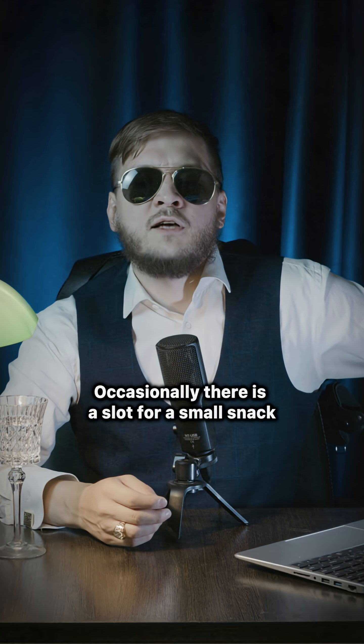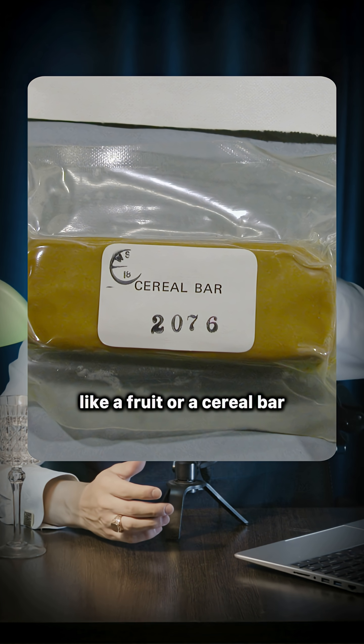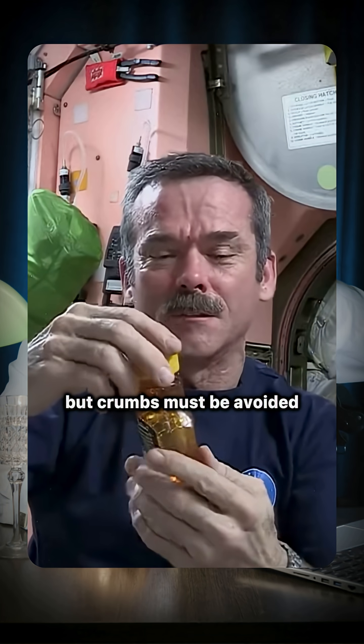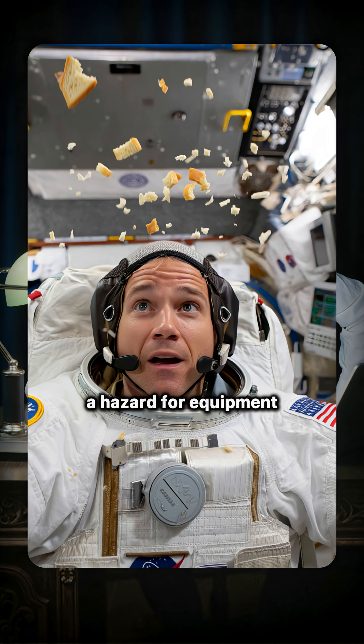Occasionally there is a slot for a small snack, like a fruit or a cereal bar. But crumbs must be avoided, because microgravity makes small pieces a hazard for equipment.